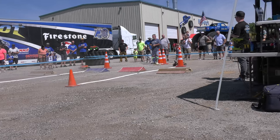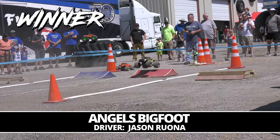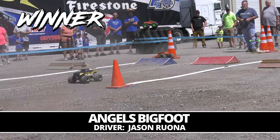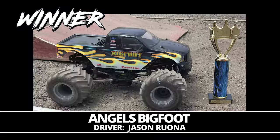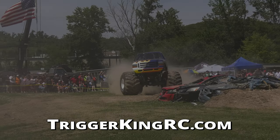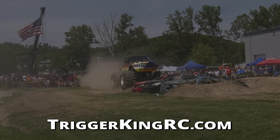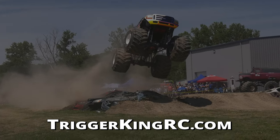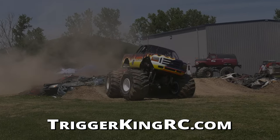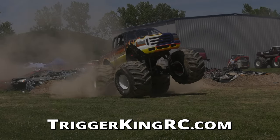He looked incredible all day — it was going to be tough to stop him and no one could do it. Angels Bigfoot takes sport mod competition at the Bigfoot Open House. As always, we appreciate you joining us on TKRC TV. We want to thank all of our sponsors and all of our competitors at this incredible event. We hope you'll join us next time — we've still got more action coming!